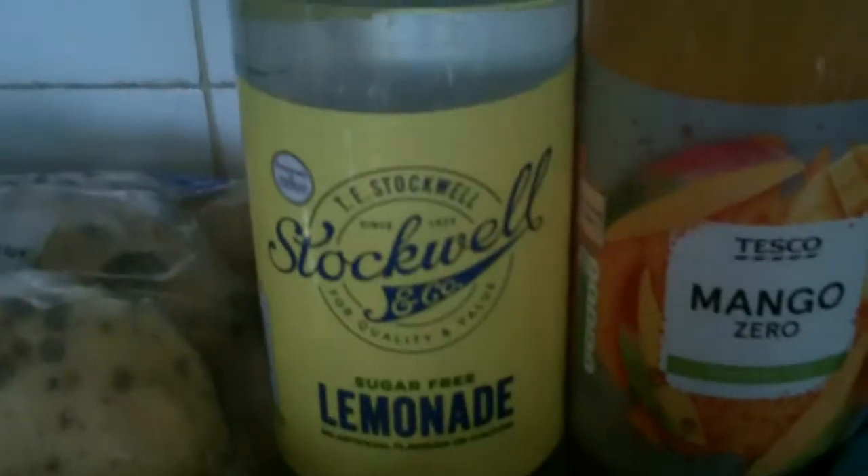We got these potatoes — they say imperfect — but we picked up two packets because they are absolutely ginormous. The trick you can do is to cook them all up then stick them in the freezer. We've got two of the 17p lemonades and two 50p mango drinks.